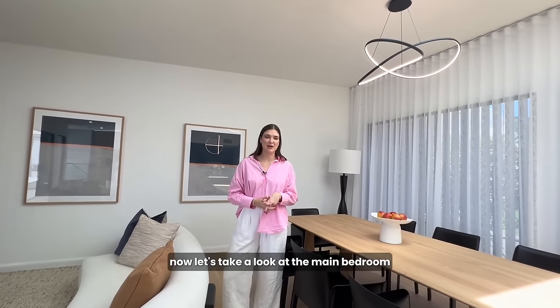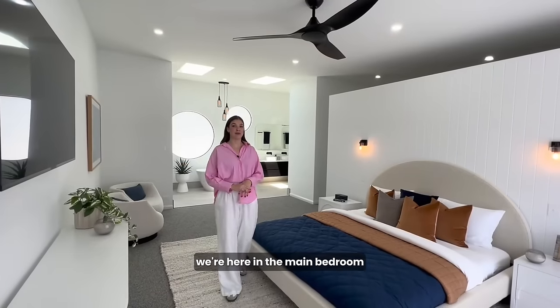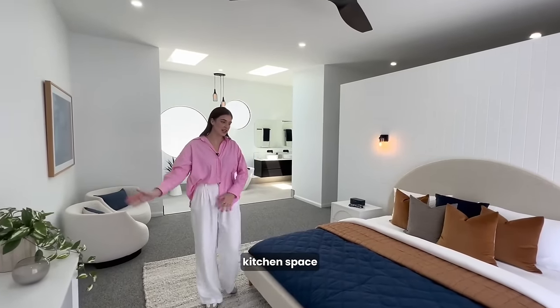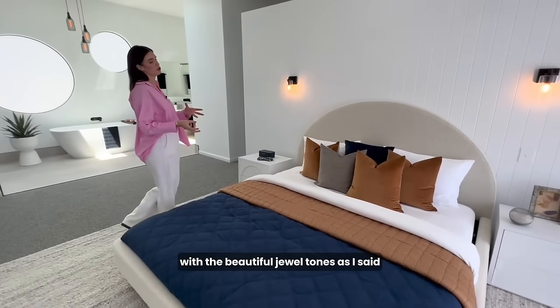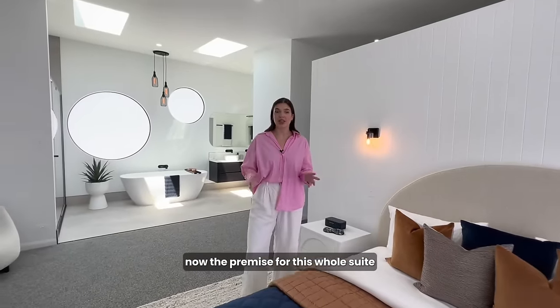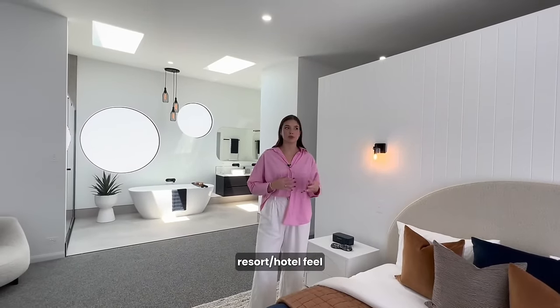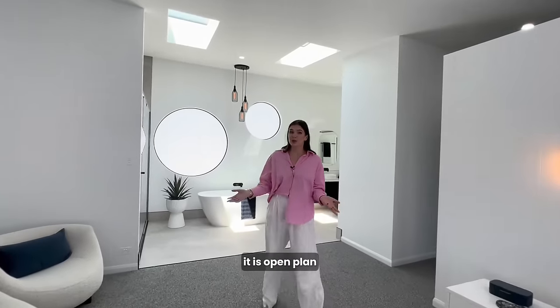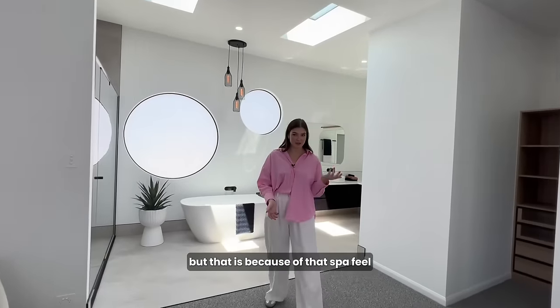Now let's take a look at the main bedroom. We're here in the main bedroom where we've continued the colour palette out from our living dining kitchen space into the bed here with the beautiful dual tones. The premise for this whole suite is that spa-like resort hotel feel. We walk straight into our en-suite — it is open plan, but that is because of that spa feel.